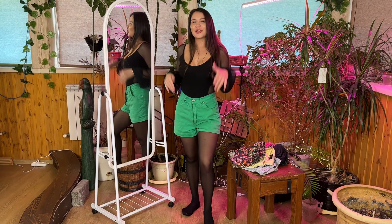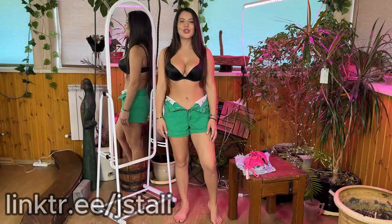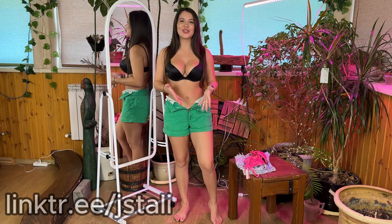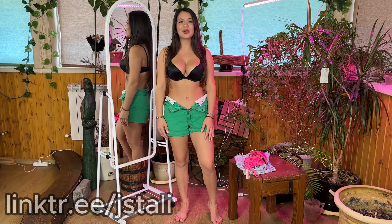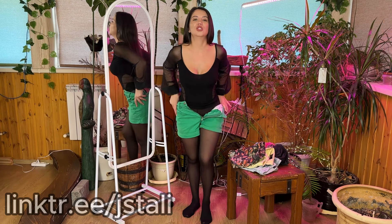I would wear these shorts with some kind of sleeveless top or with a bra. Here's how beautiful the look came out with my green shorts — I picked up a black bra. Let's try on the last shorts now. The fly zips very easily and they come off really easily too — I like them.